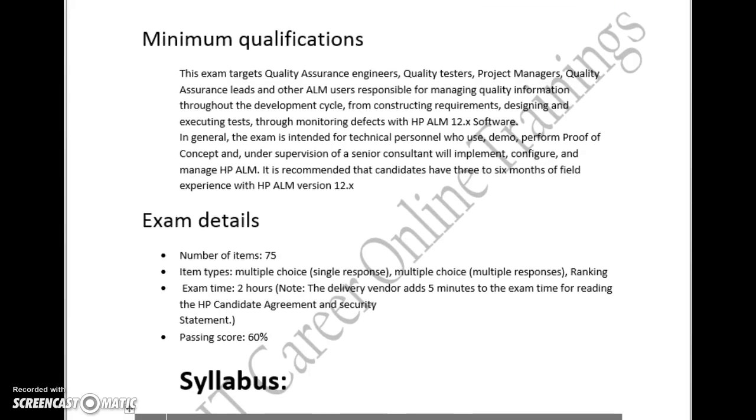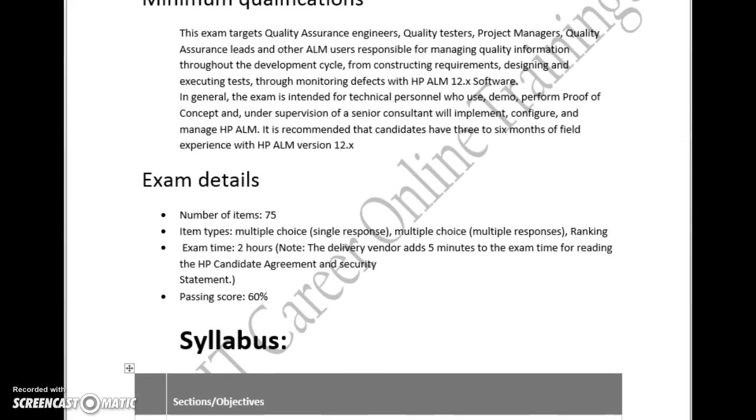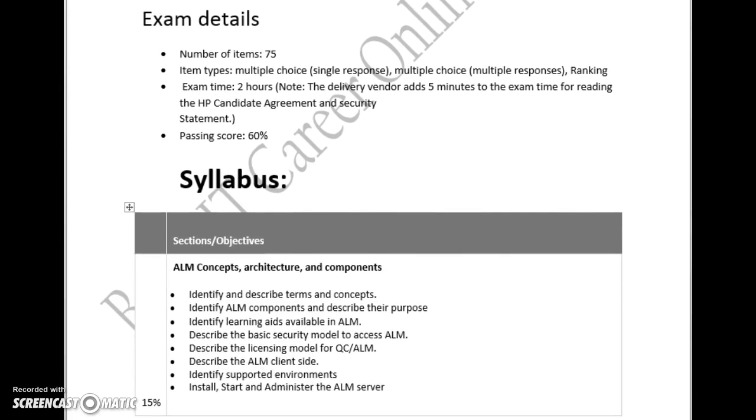Coming to the exam details, there are a total of 75 questions to complete and 2 hours for the duration. The passing score is 60%. Earlier the passing score was 74%, which is a bit higher compared to this. Since there are changes in the syllabus, the passing score has been reduced.